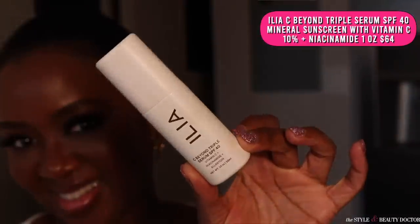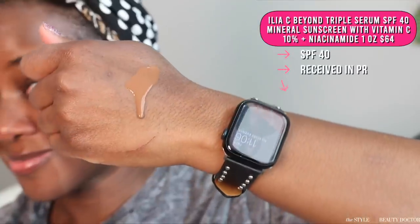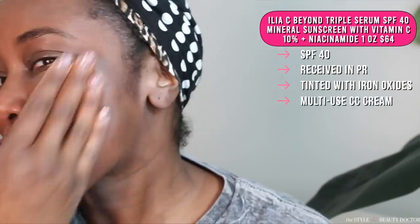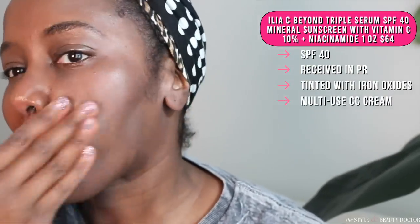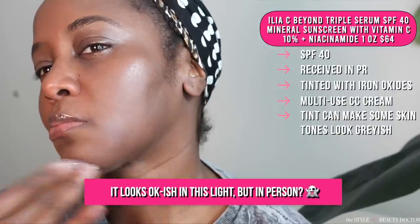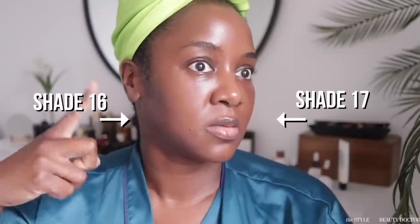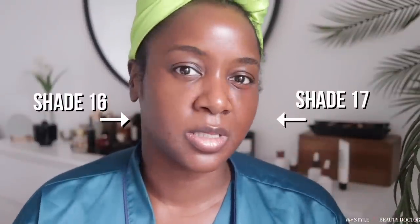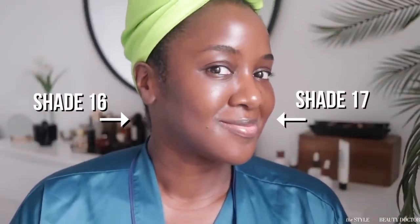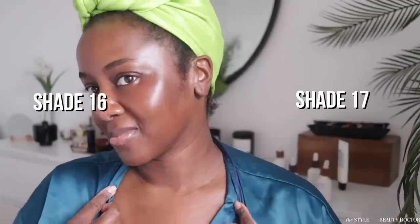Next up, the Illya C-Beyond Triple Serum SPF 40. This is a tinted mineral sunscreen — it's like an all-in-one. Got some vitamin C, some niacinamide, that sort of thing. So if you're looking to combine some steps, this might be up your alley. However, I didn't like the tint on this. The tint had my skin looking grayish, looking non-radiant. The Illya Super Serum Skin Tint, however, is a much better looking product. For some people they may consider that more of a makeup product, but if you put on enough of it, it can count as your sunscreen.